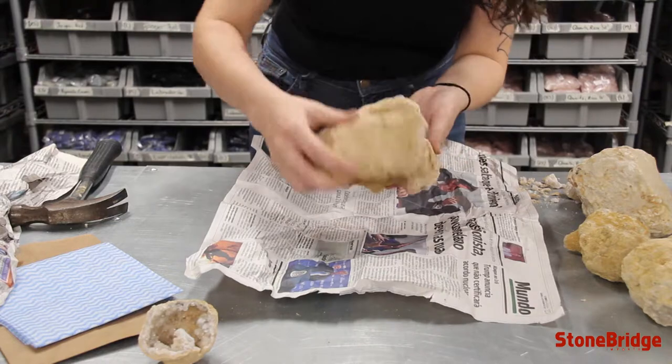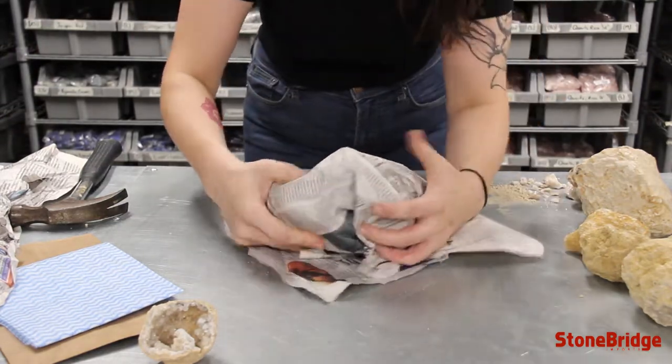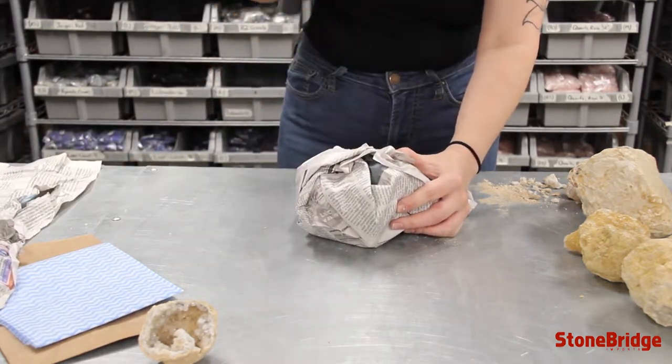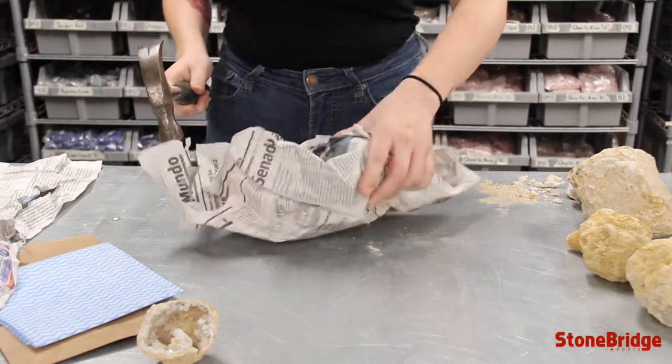To crack it open, place the geode inside a newspaper, paper bag, or cloth. Lie it on a flat surface like a driveway or a workbench and hit it gently with a hammer. Aim to hit it in the middle so it opens evenly.